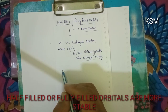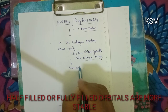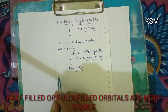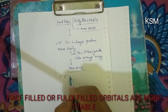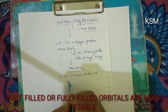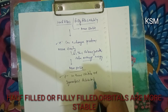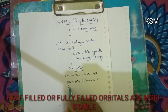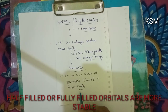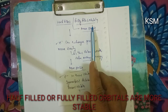Consequently, half-filled and fully-filled configurations are more stable. Electrons in these orbitals are symmetrically distributed in various orbitals, and this symmetry leads to stability.